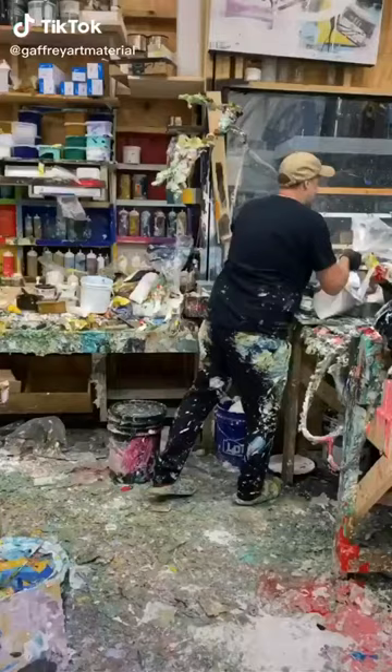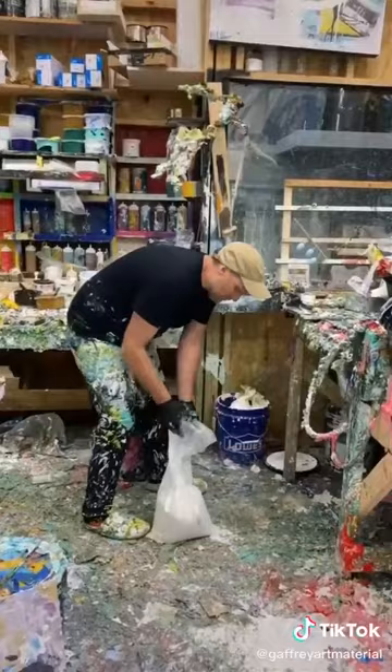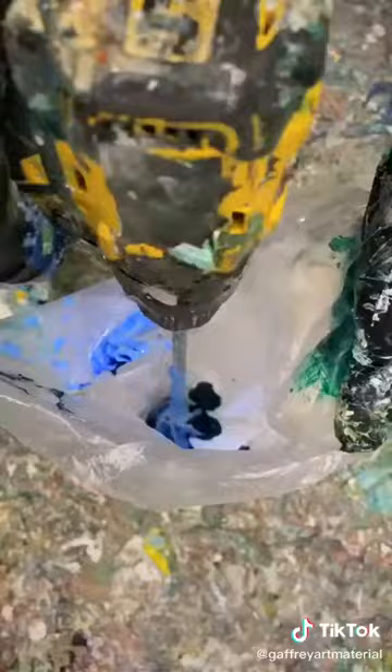Early on in my career I started painting regional seascapes of the water around the Gulf Coast here in Northwest Florida.